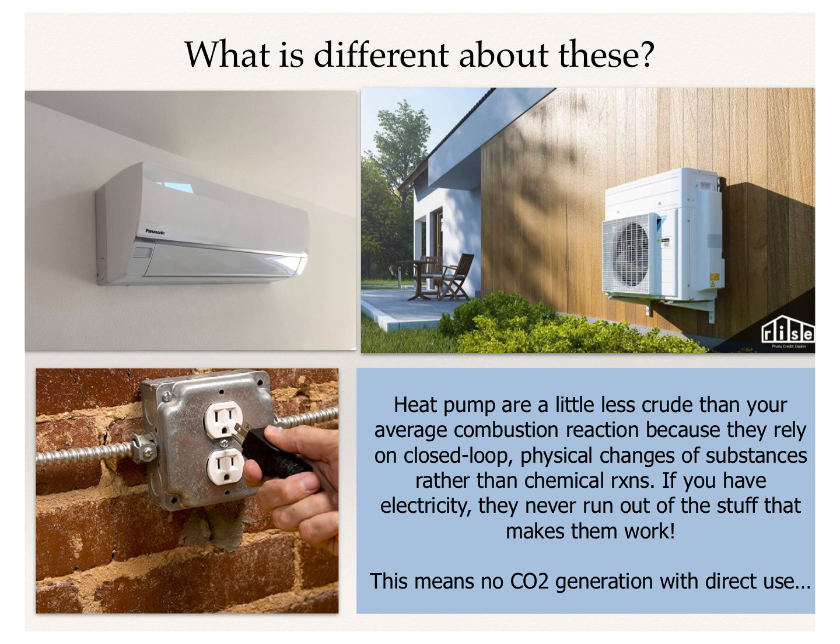Heat pumps are a little different, and they're a little less crude than your average combustion reaction. What they're going to do is rely instead on a closed-loop physical change of substances rather than the chemical reactions we're used to with combustion. If you've got electricity, these things are never going to run out of the stuff that makes them work. This means no CO2 generation with direct use. While you may emit CO2 for making electricity, you're not going to by simply running these things. If you can get it through renewable means, even better.